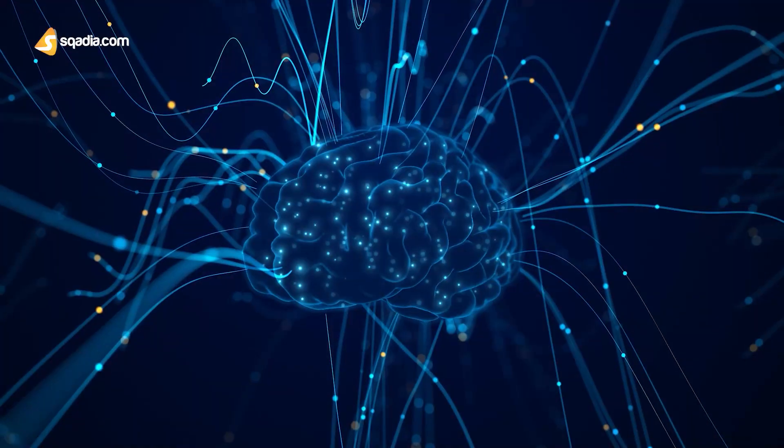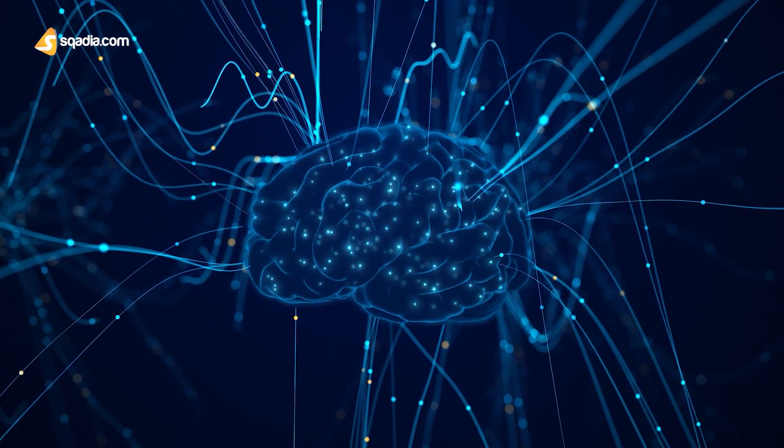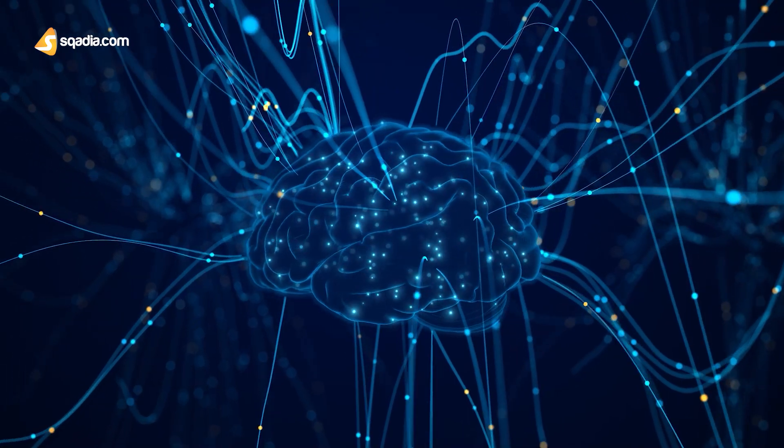Blood-brain barrier is a neuroprotective structure that prevents the entry of many substances and pathogens into the brain tissues from blood, because neurons being very sensitive need stable environmental conditions.